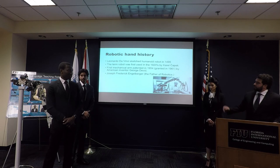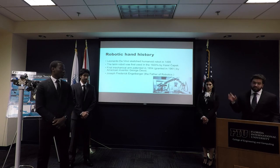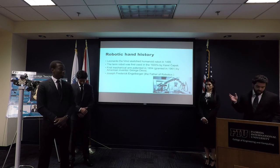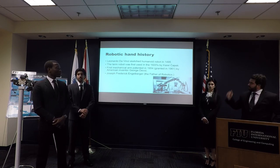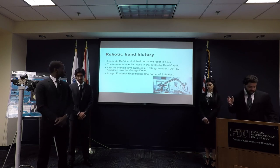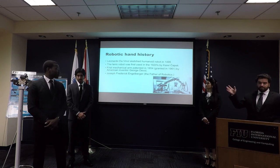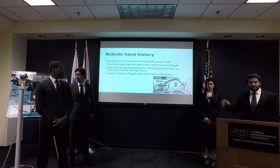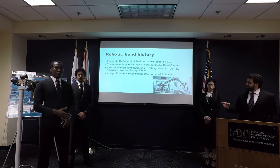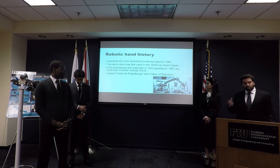In robotic history, Leonardo da Vinci sketched a humanoid robot in the 1490s, and it was found in his sketchbook in 1950. The term 'robot' was coined in 1920 by Karel Čapek, before any mechanization was made. The first mechanical arm patent in 1954 was granted in 1961 by George Devol, supported by George Frederick, the father of robotics.